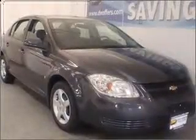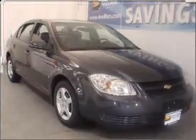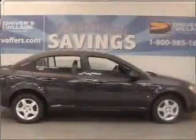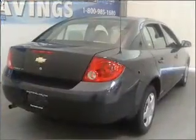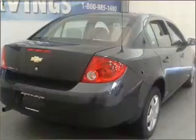Take a look at this 2008 Chevrolet Cobalt LT that just came into Drivers Village. This four-door sedan comes equipped with the following electronic features: AM FM Stereo, CD Player, Satellite Radio.